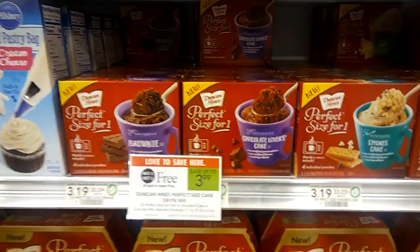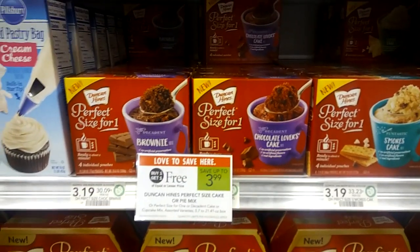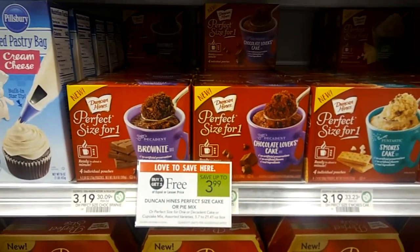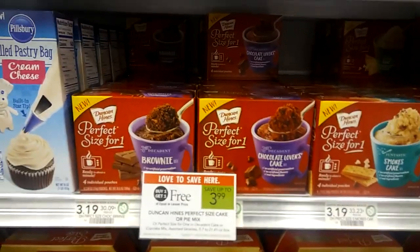Hey guys, Amy from MyPublic's Coupon Buddy here. This is for the weekly sale beginning August 23rd or August 24th, depending on when your area starts, Wednesday or Thursday.